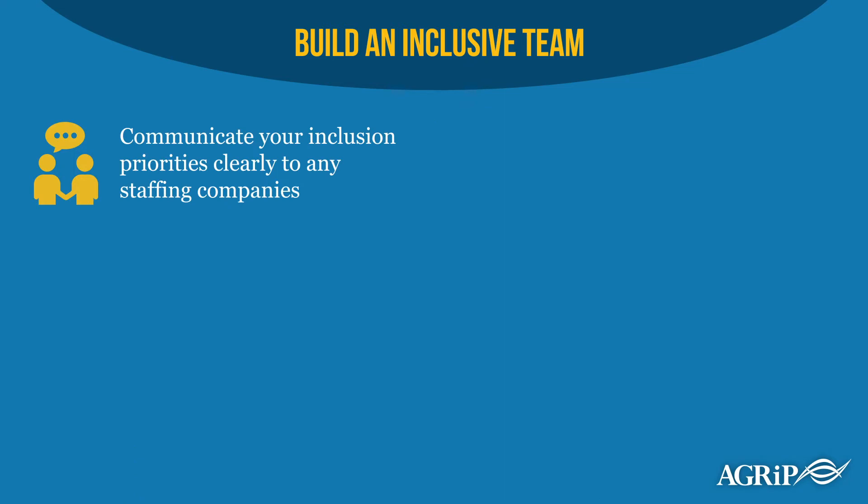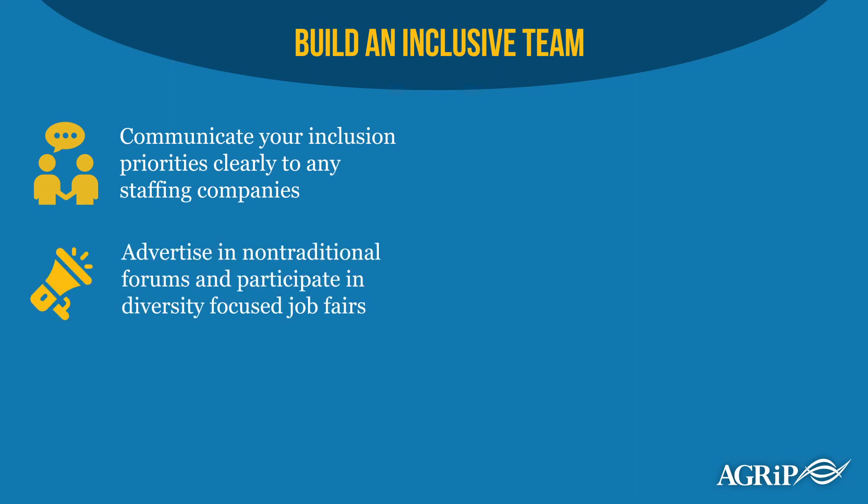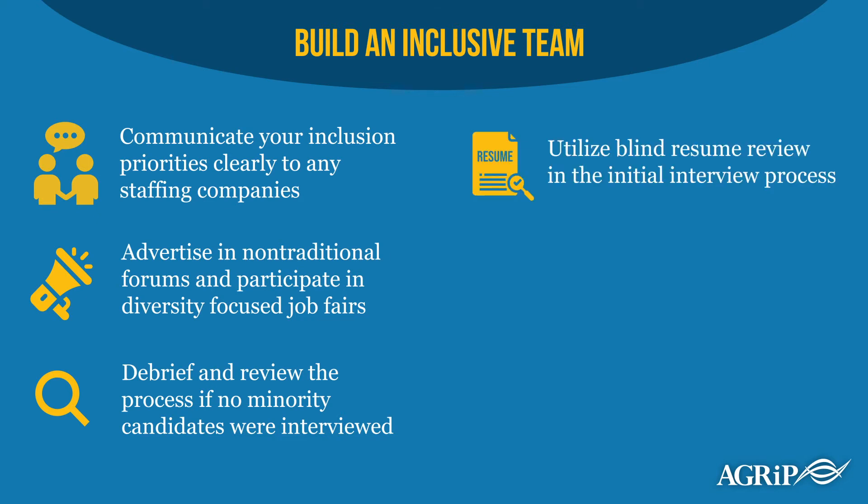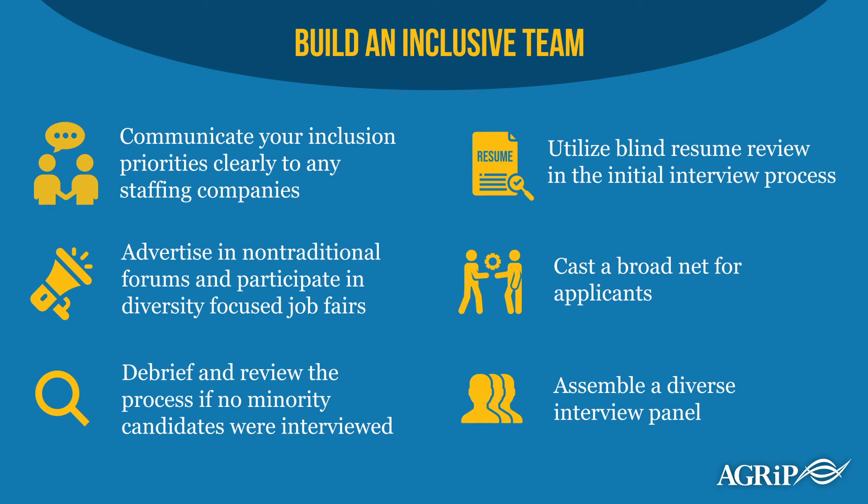Communicate your inclusion priorities clearly to any headhunter or staffing company you use. Advertise in non-traditional forms and participate in job fairs where underrepresented candidates can learn about pool employment opportunities. Debrief and review the process if no minority candidates were interviewed. Utilize blind resume reviews in the initial interview process. Whenever possible, cast a broad net for applicants by soliciting on a statewide and national level. Assemble a diverse interview panel — this might require including diverse panel members who are outside of your pool organization.